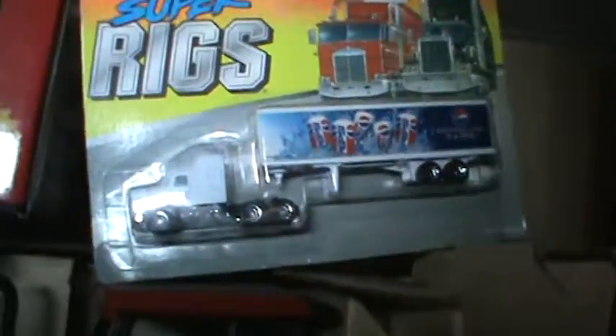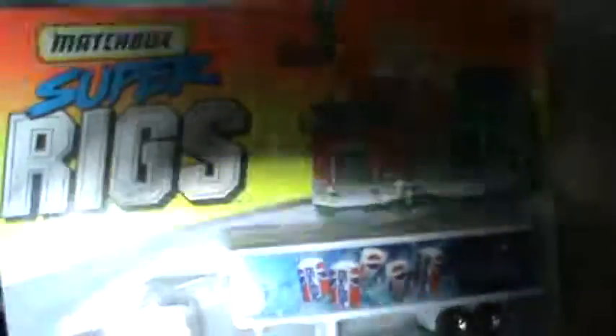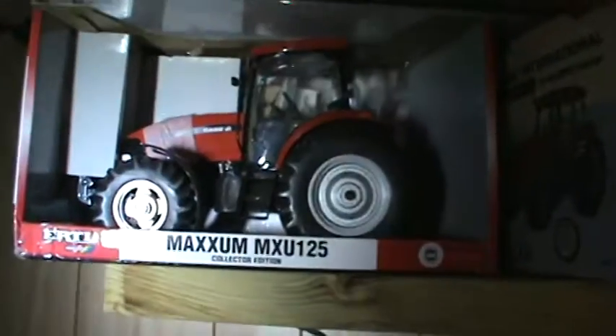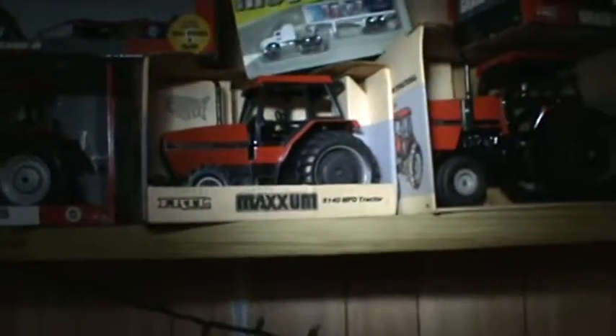There's a Pepsi big rig there. That top one was a gift — it's an STX 450 with a ripper. The lighting isn't great down here, so I've got an external light I'm carrying around. There's a Maxim. I kind of tried to keep them organized by brand as we go down here — they're just sitting on the shelf I put up. I need to put more shelves up; I have more stuff. Another Maxim.